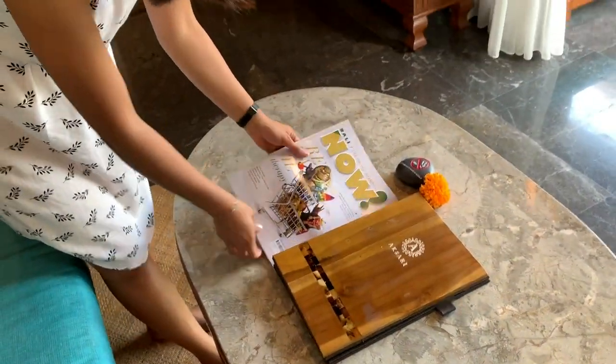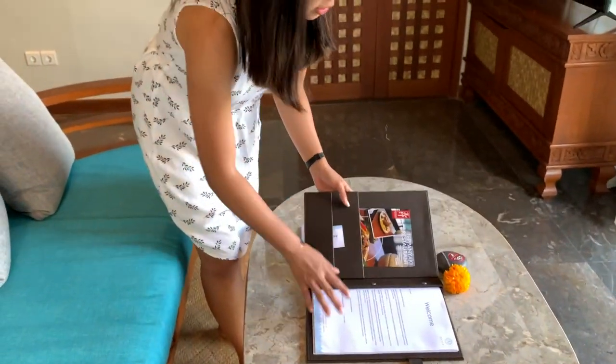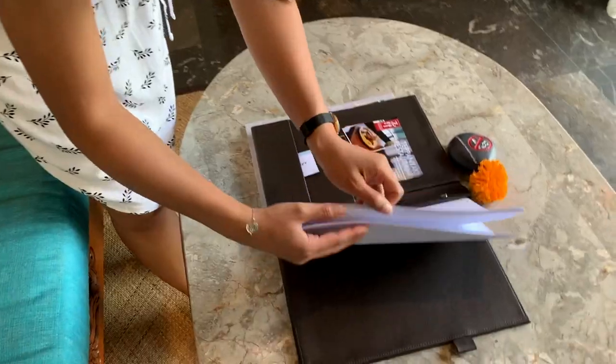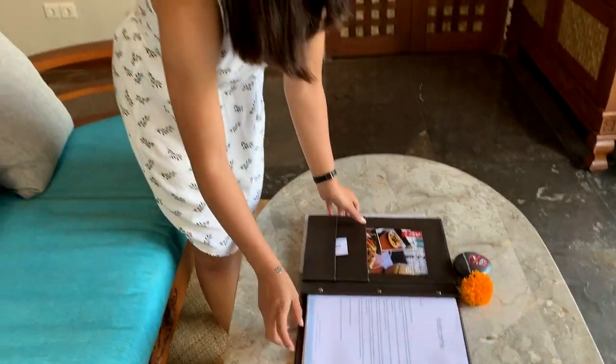They give you a copy of Bali Now, which is a magazine, and a book where they give you instructions about your wi-fi, everything you need to know about this resort and more information that you can read by yourself.